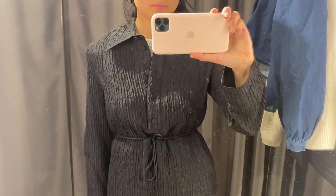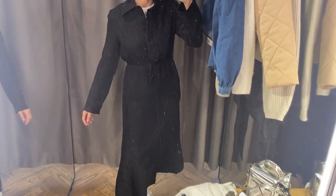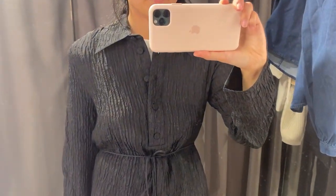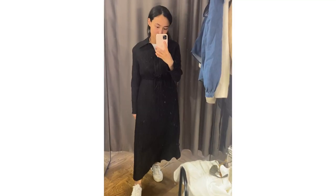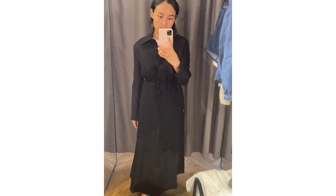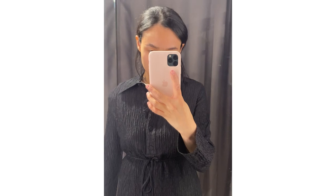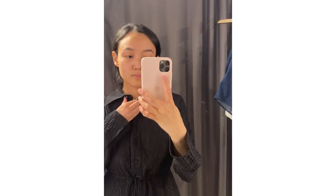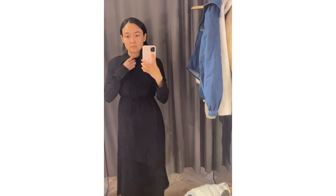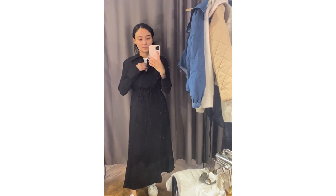The next dress — to be honest, I'm trying it on over my t-shirt and trousers because I didn't have enough time, but I decided to show you anyway. For me it looks interesting, simple, and minimalistic. I hope it's not see-through, or you can probably wear something underneath — COS has some dresses designed to be worn under other pieces. I'll put the link down below.